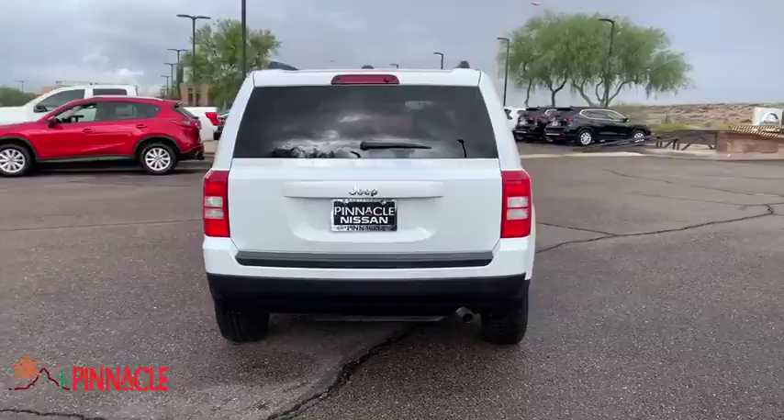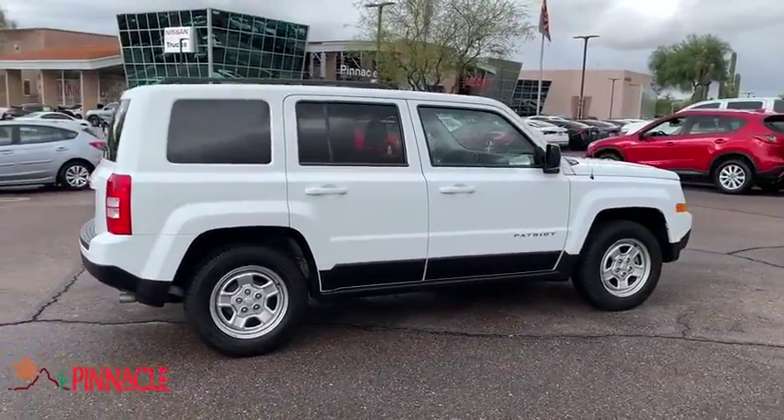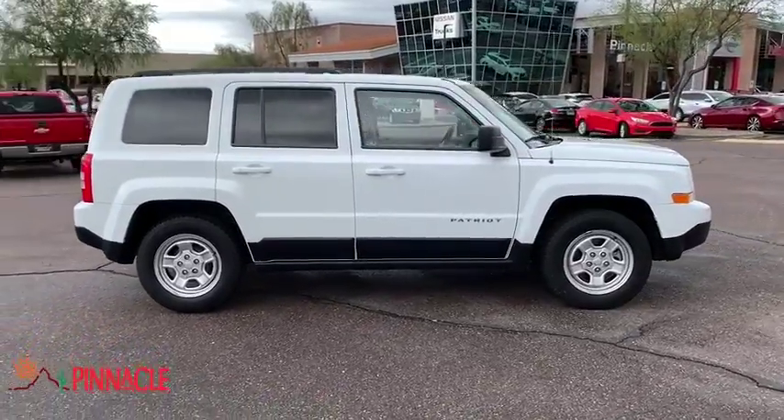The Patriot has plenty of room inside for any size family. This vehicle has less than 60,000 miles. Here are some of this vehicle's great options.